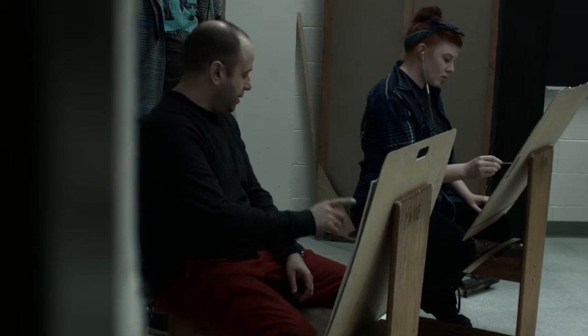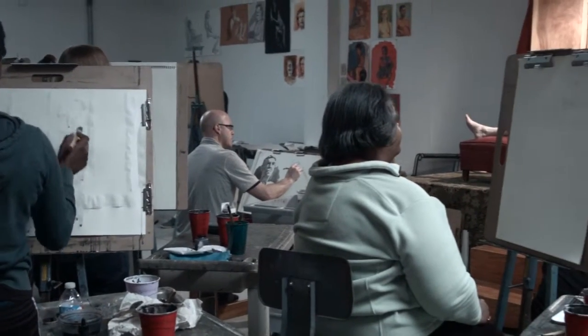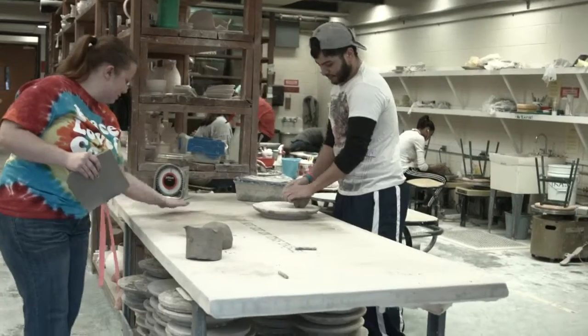I feel like at the community college they can really test the waters. You're not far from home, you're comfortable, and you can really open up and explore.